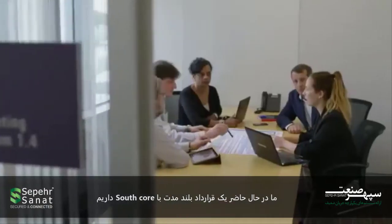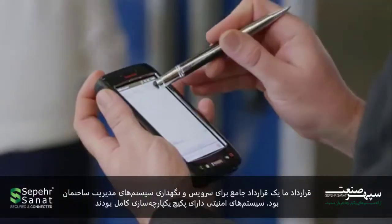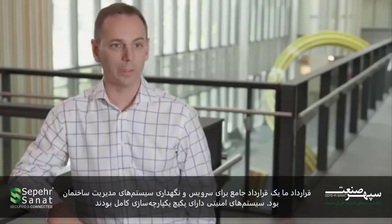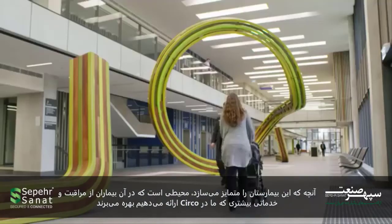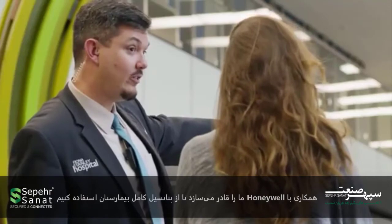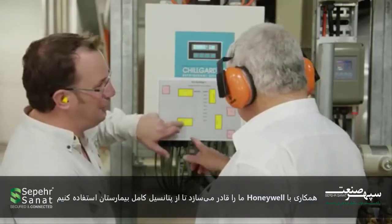The project installation was just the beginning. We now have a long-term contract with SERCO. Our contract was a comprehensive contract to service and maintain the building management systems, the security systems and the complete integration package. What sets this hospital apart is the environment in which patients are cared for. Much of this is delivered through the services that we at SERCO provide.